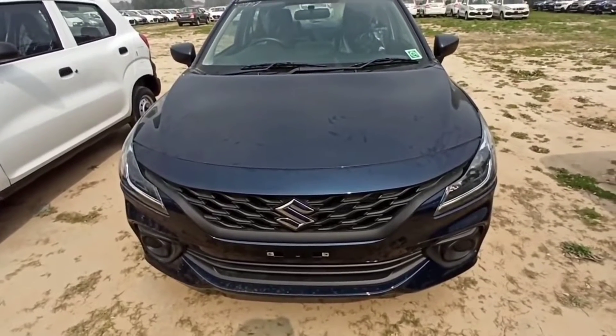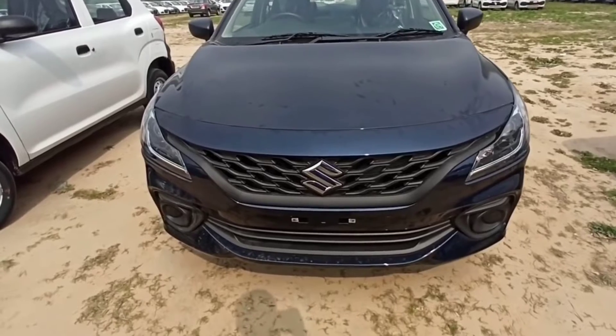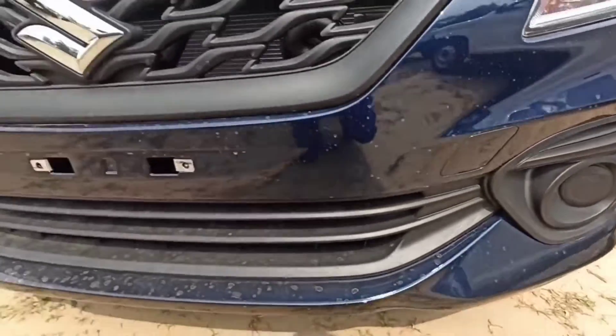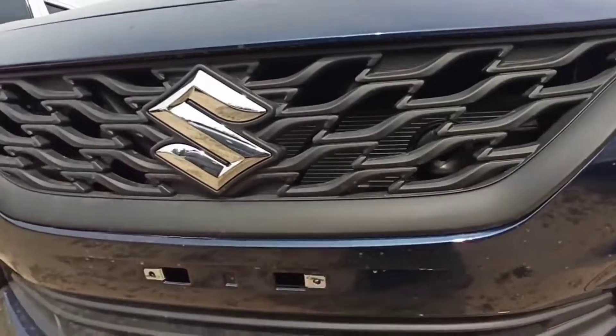Hello guys, welcome back to my channel Hello Cars. I am going to show you the Baleno 2022 latest new generation. The car is very impressive, very big and bold. The car's build quality has been improved by Maruti.